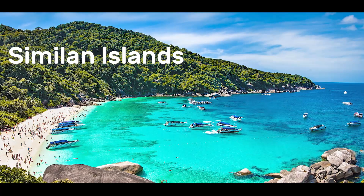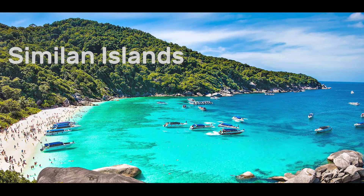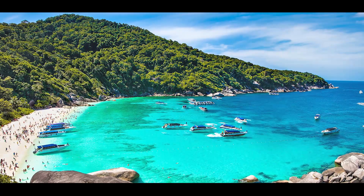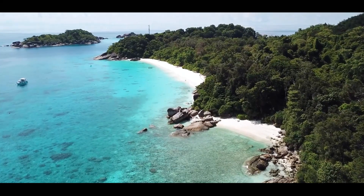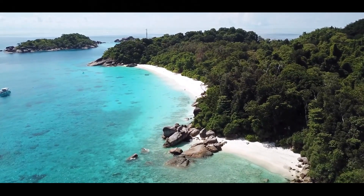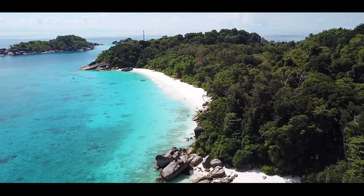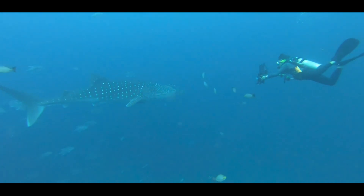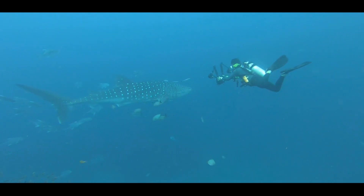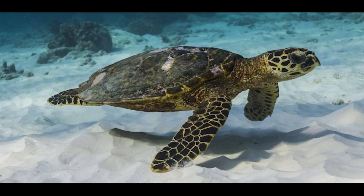Similan Islands: The Similan Islands are located around 70 kilometers from Phuket and are a popular destination for snorkeling and diving enthusiasts. The islands are known for their pristine coral reefs, crystal-clear waters, and beautiful beaches. The boat trip usually includes stops at several of the islands where visitors can swim, snorkel, and sunbathe. The islands are also home to a variety of marine life, including sea turtles, manta rays, and whale sharks.